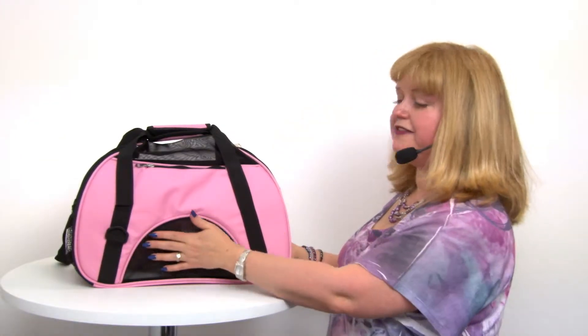Hello friends, it's Mary and Savannah, and today we're here to share with you about our Eastside Collection on-the-go pet carrier in pink. This is a great little travel bag that meets airline requirements for most airlines, and it's got lots of ventilated mesh panels so that your pet stays comfortable and cool.